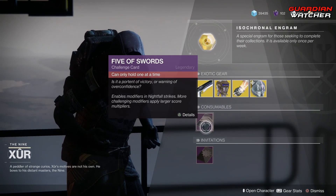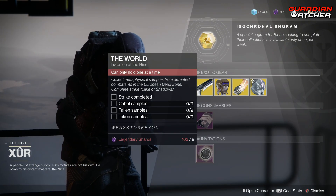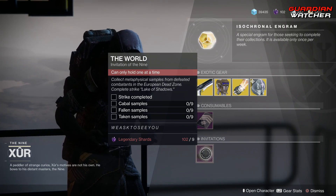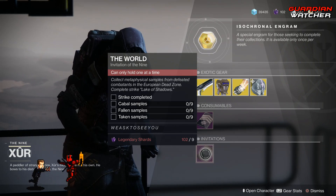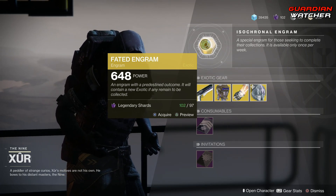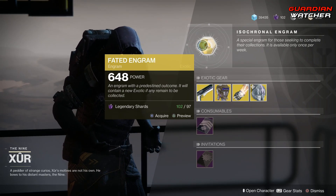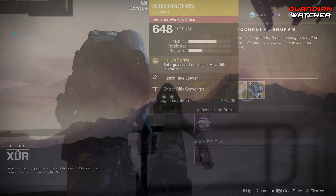Next, we have your Five of Swords, which is your Nightfall Scorecard, and then we have your Invitations — you can only get these once altogether, but if you don't have it, go ahead and grab it. It has only nine Legendary Shards. And then last but not least, we have your Fated Engram, which still does not give us Forsaken Exotics. Xur does sell Forsaken Exotics, but the Fated Engram does not. Unfortunately, he's not selling Forsaken Exotics this week.